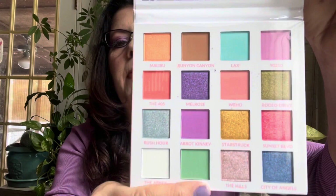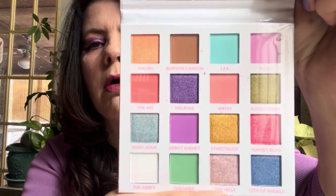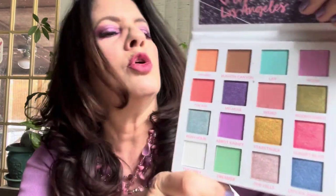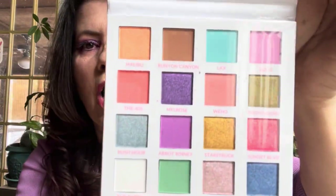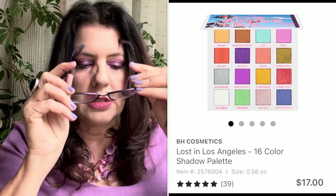The BH Lost in Los Angeles is a really pretty pastel palette — it almost looks like the brand new Natasha Denona pastel palette I've seen on Trend Mood's Instagram. Except there's no purple in the new Natasha Denona palette. Anyways, that's Lost in Los Angeles, and I did pick up two of these by accident. That palette was probably $17 and I had a coupon, so I got it for $16.22.